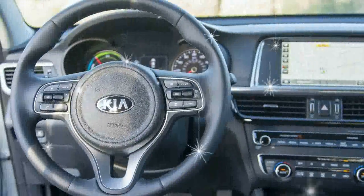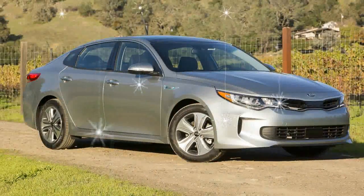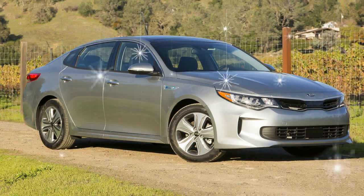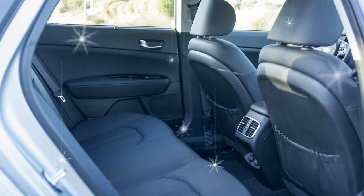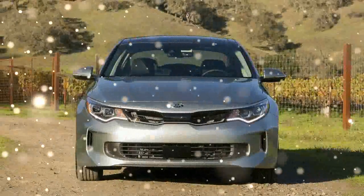Occasionally this doesn't work out all that well, as is the case with the new Nissan hybrid, for instance, but there are companies getting things right. Kia, with its 2017 Optima Hybrid, is one of them. Kia didn't try to get too creative with the Optima Hybrid's powertrain for 2017.